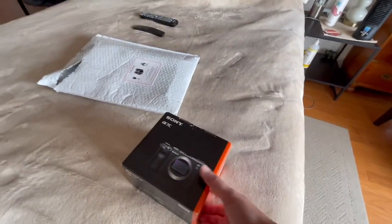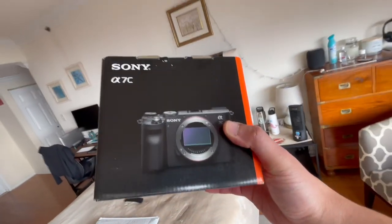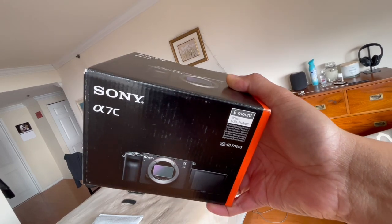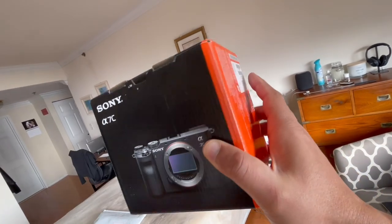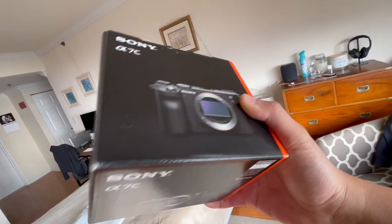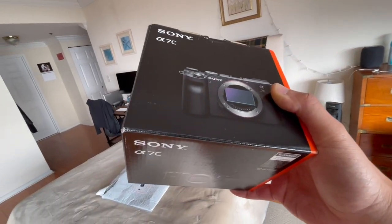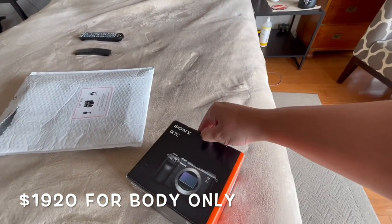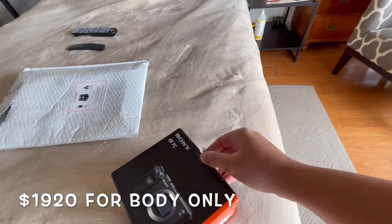Yes! We've got the Sony A7C, and this is from Best Buy. With tax and everything, the body was nineteen hundred dollars. Let's do a quick unboxing — I don't know why it's not sealed, but anyways I trust Best Buy.